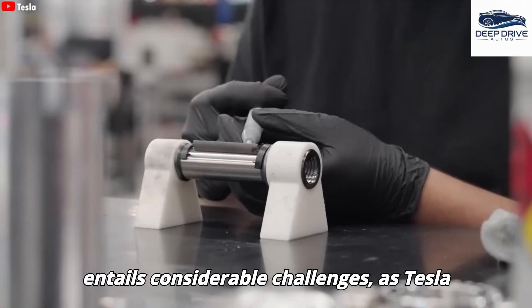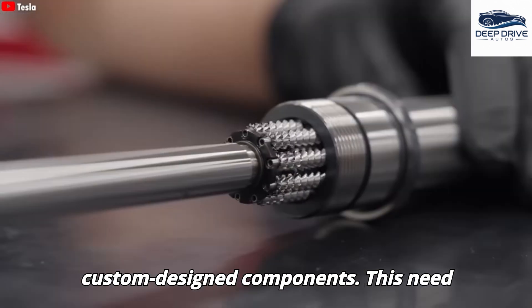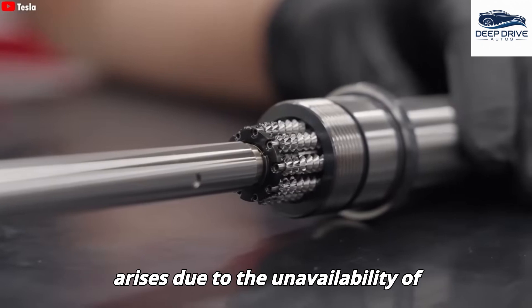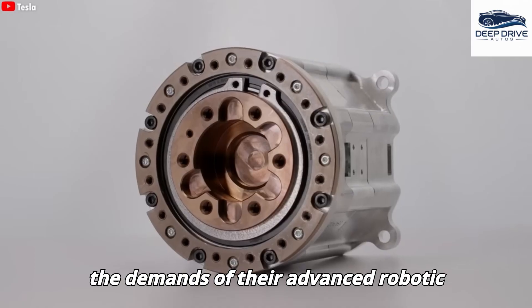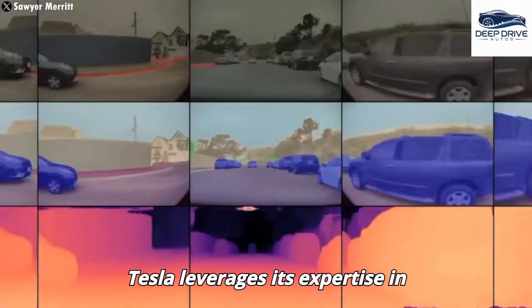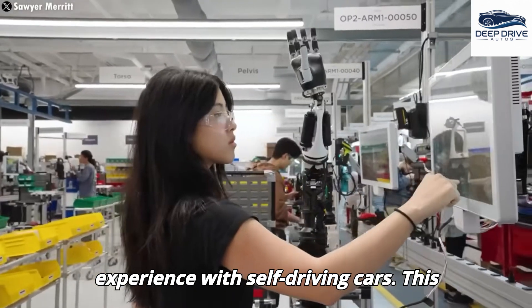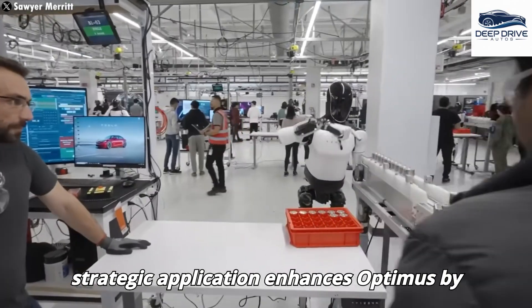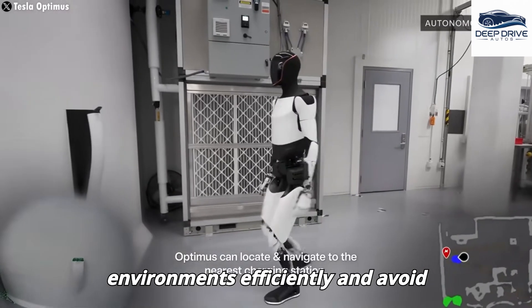The development of Optimus 3 entails considerable challenges, as Tesla faces the necessity of creating custom-designed components. This need arises due to the unavailability of suitable off-the-shelf options that meet the demands of their advanced robotic systems. In addressing these challenges, Tesla leverages its expertise in artificial intelligence drawn from its experience with self-driving cars, enhancing Optimus by enabling it to navigate real-world environments efficiently and avoid obstacles.